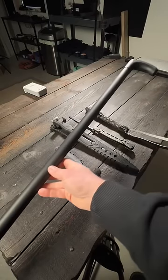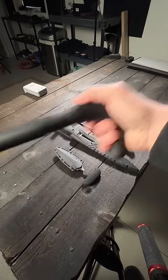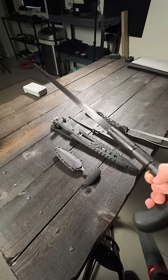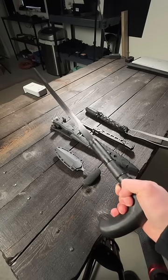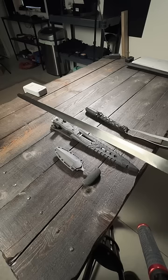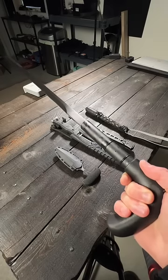Last but not least, we have the cane sword. The cane sword looks like an average cane, but inside there's a sword. This is the one that bugs me the most because I believe a cane sword should be legal everywhere. Generally, the only people walking with a cane are disabled people, and they should be able to protect themselves in any way, shape, or form.